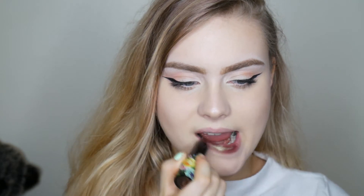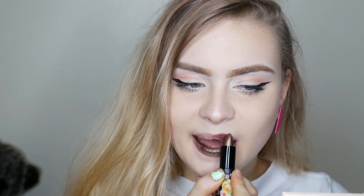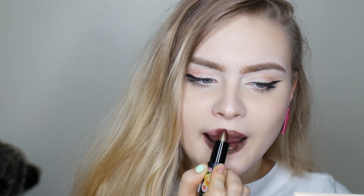I'm going to start off the swatches with the first Lime Crime Purlies in the shade Beetle. This shade is a bit of a brown and green duochrome. As you can see, it definitely shifts green in the light and it's not for everybody — I understand that — but I thought it was to die for. I think it'd be really nice paired with a simple eyeliner look to create a kind of effortless, grungy look for one of those days where you just can't be bothered to do your makeup.